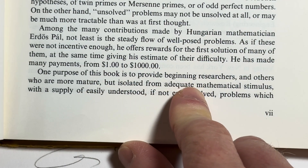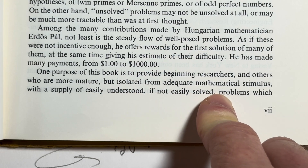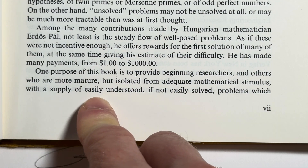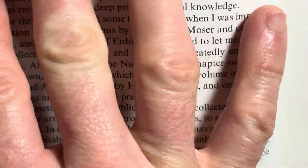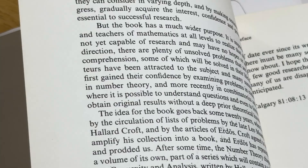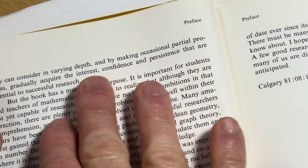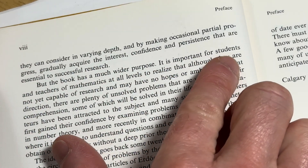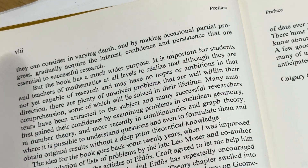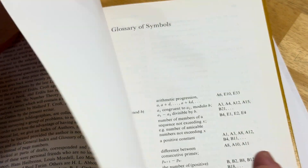'One purpose of this book is to provide beginning researchers and others who are more mature but isolated from adequate mathematical stimulus with a supply of easily understood, if not easily solved, problems which they can consider in varying depth, and by making occasional partial progress gradually acquire the interest, confidence, and persistence that are essential to successful research.'